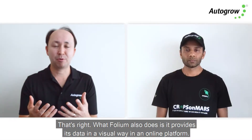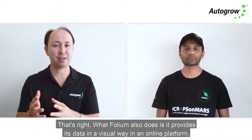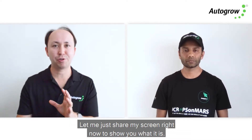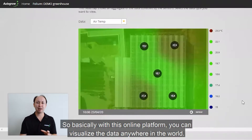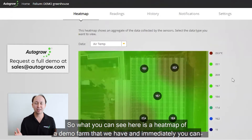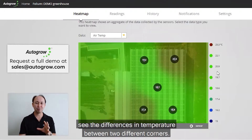What Folium also does is provide its data in a visual way through an online platform. Let me share my screen to show you what it looks like. With this online platform you can visualize the data from anywhere in the world. What you can see here is a heat map of a demo farm, and immediately you can see the differences in temperature between two different corners.